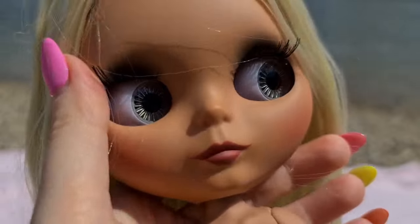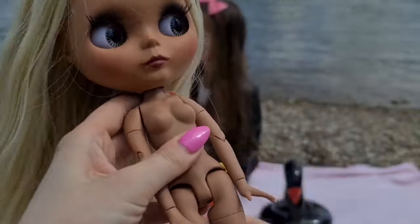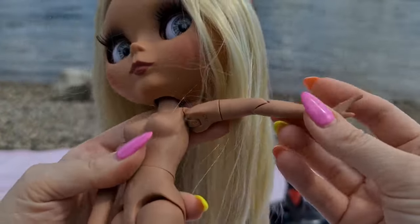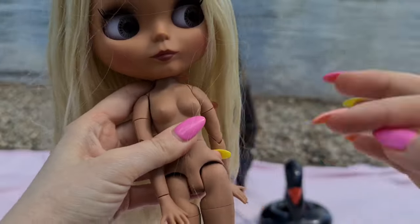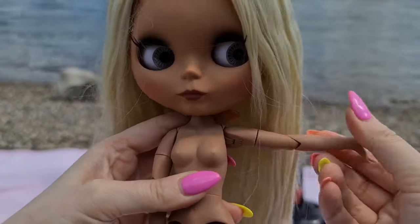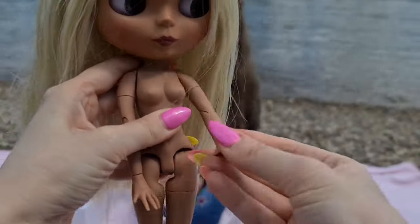Look at the cute face — she's adorable! Here is the body, and it is so cool. She has all 19 joints. The hands can be turned any way you want, and you can pose her anywhere you want.